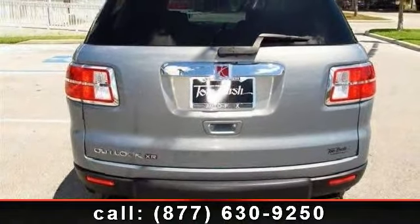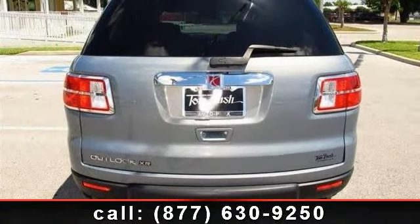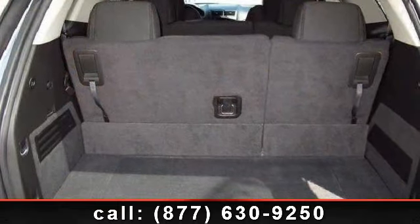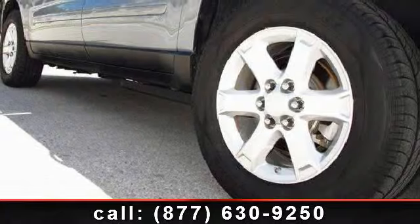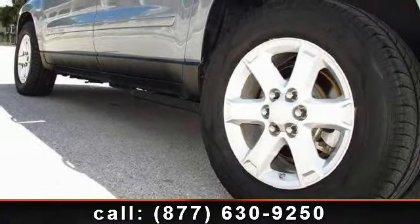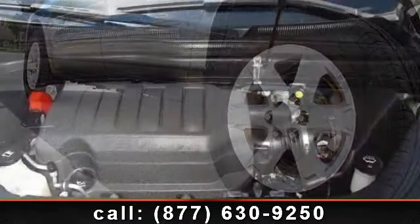This vehicle's top features include cruise control, woodgrain interior trim, front head airbag, CD player, multi-zone AC, rear head airbag, and rear AC. This car won't be available much longer — call now to schedule a test drive at our dealership.